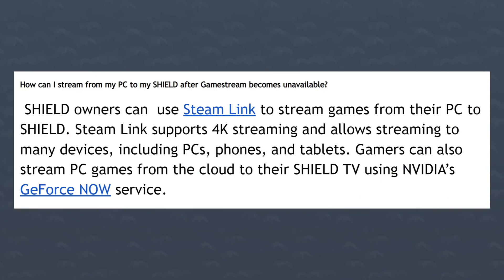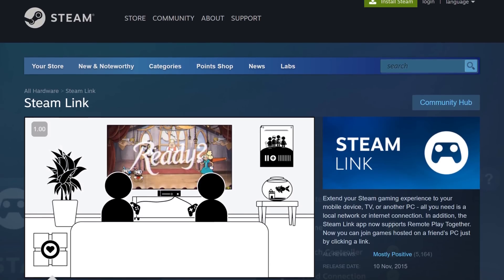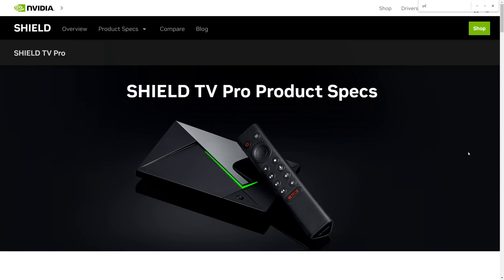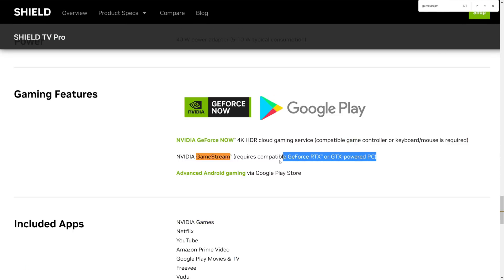You can choose not to update and continue to use it, but the only problem is that if anything breaks there are going to be no fixes. You might be asking, what am I going to do now if I'm using Game Stream? NVIDIA says you can use Steam Link to stream games from your PC to the Shield. Steam Link supports 4K streaming and allows streaming to many devices including PCs, phones, tablets. The problem is Steam Link is just worse compared to Game Stream — NVIDIA just had the better product overall. What's insane is that they're still selling the Shield TV and advertising it with NVIDIA Game Stream as one of its features. That means if you buy it now, you've got two months of Game Stream and then it's gone.